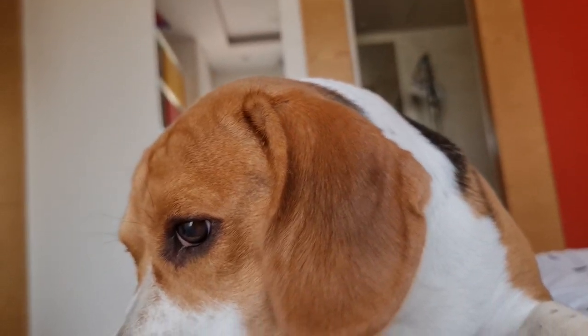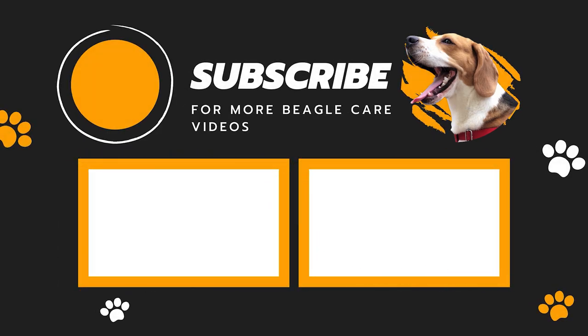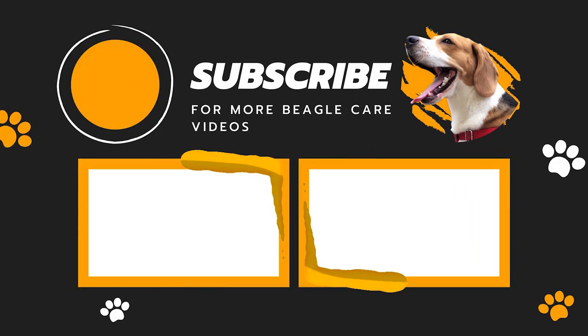Personally, I like whiskers on my beagle's face. When I hold his ears back, it makes him look like a cat. If you find this video helpful, please drop a like and subscribe to our channel.